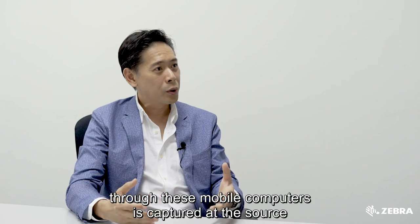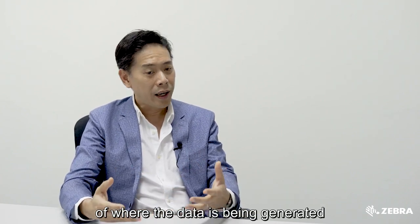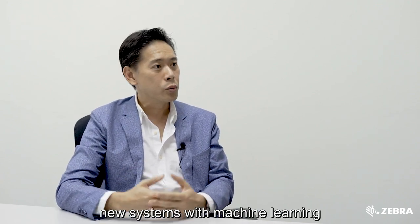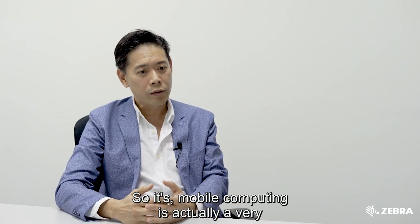Data through these mobile computers is captured at the source of where the data is being generated and then uploaded to a back-end system where new systems with machine learning and big data are then able to analyze this data. So mobile computing is actually a very integral part of Industry 4.0.